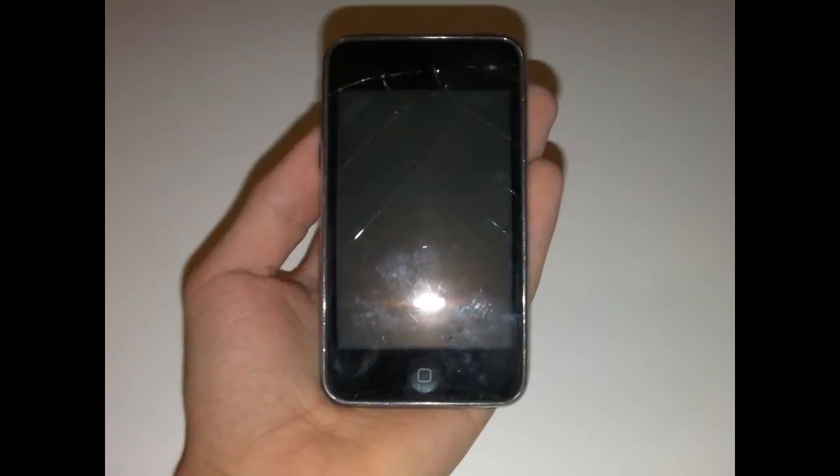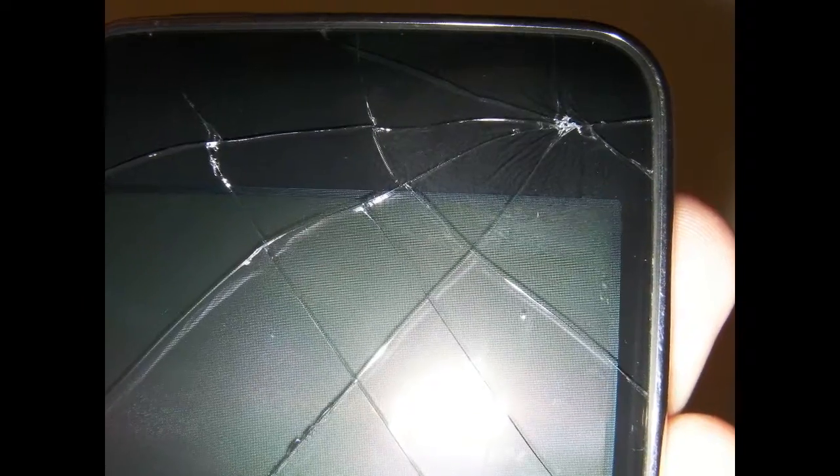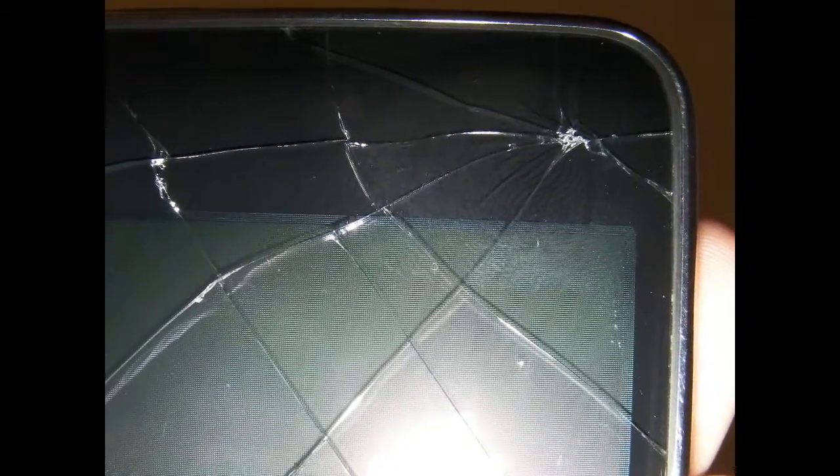What's up guys, Drew here from DNTR Tech TV, and today I've got quite a bit of unfortunate news. I've become victim to the spiderweb crack syndrome on my iPod.